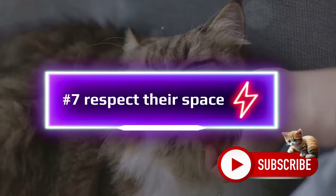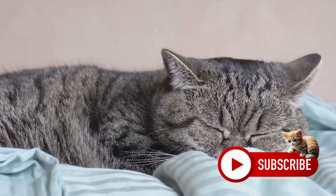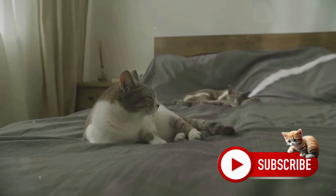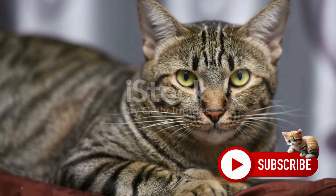Number 7: Respect their space — the cat way. We all know that cats value their personal space and they're not afraid to demand it. But it's more than just giving them a space to relax. It's about observing their behaviors and reactions, understanding their individual personalities, and acting accordingly.